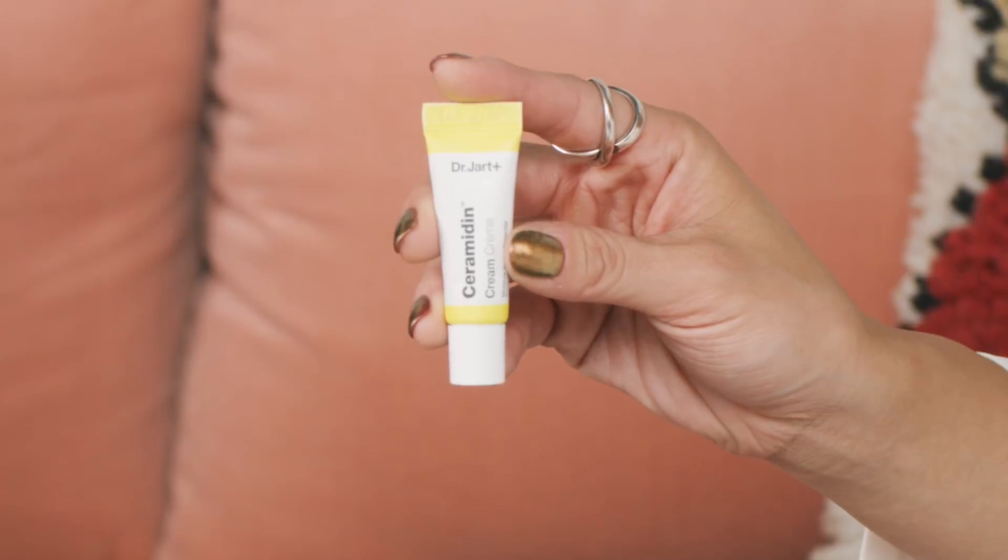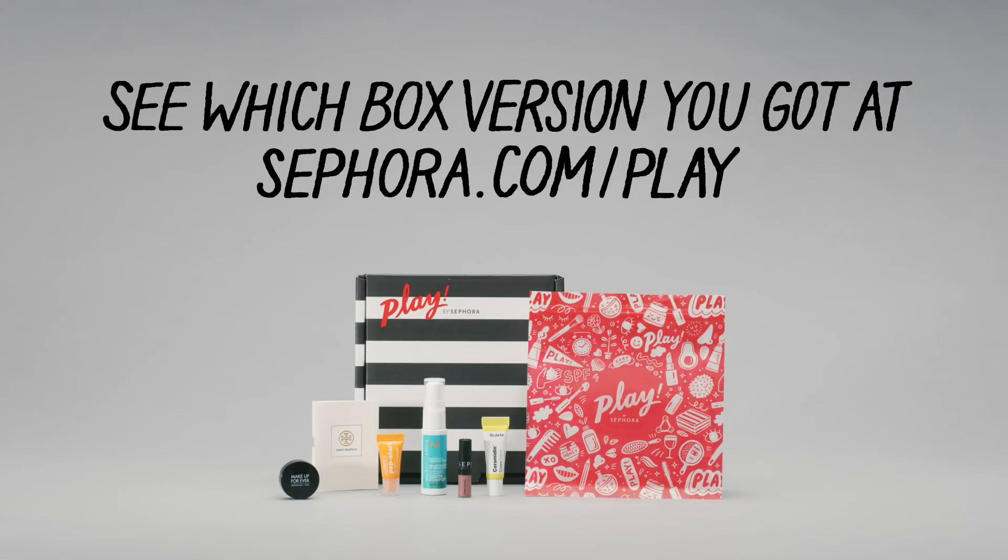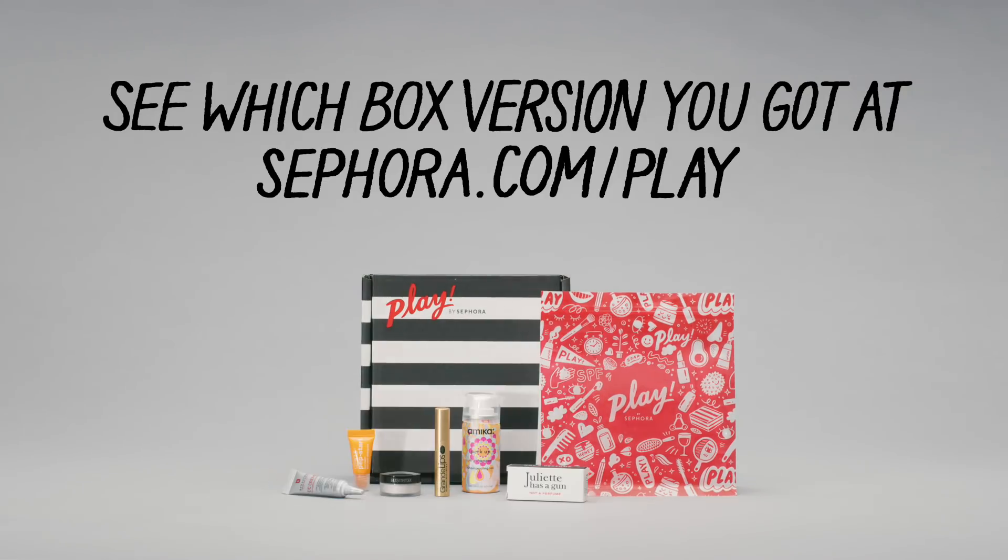This month is all about perfecting your look for upcoming holiday parties. You've got some statement lips in there, some skincare for sweater weather, and hair care for silky strands. As always, there are multiple versions of each box every month, so you're not going to get all the products we talk about in this video. But let's jump into some makeup!